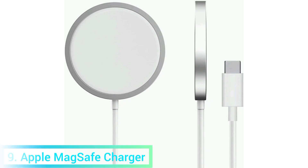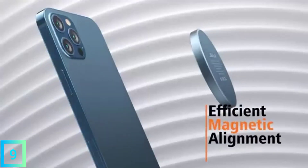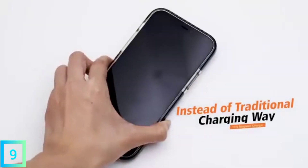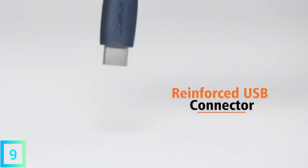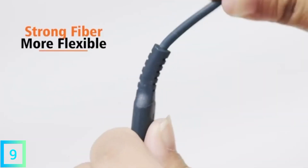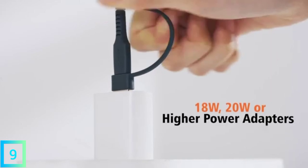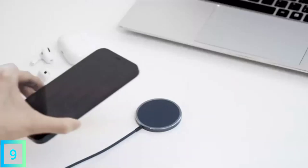9. Apple MagSafe Charger. The iPhone has been able to charge wirelessly for a few years now, but the newest version, the iPhone 12, supports a new method called MagSafe. It can charge your iPhone twice as fast as a Qi wireless charging pad, and it sticks to the back of your phone with magnets so you don't have to worry about alignment. There aren't many MagSafe charging accessories on the market yet, but if you want to try out this new technology, the official charger from Apple is a great choice.